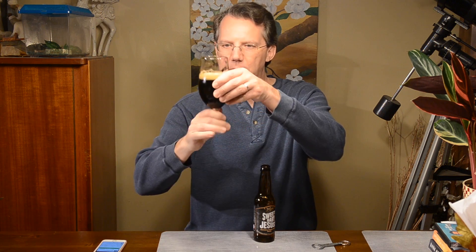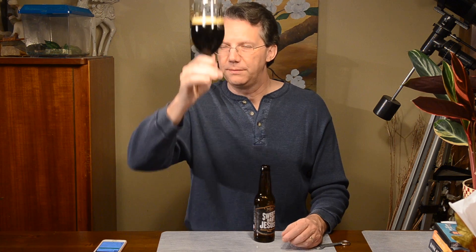Look at that coloring. I like that. Head retention is very good too. Very dark.